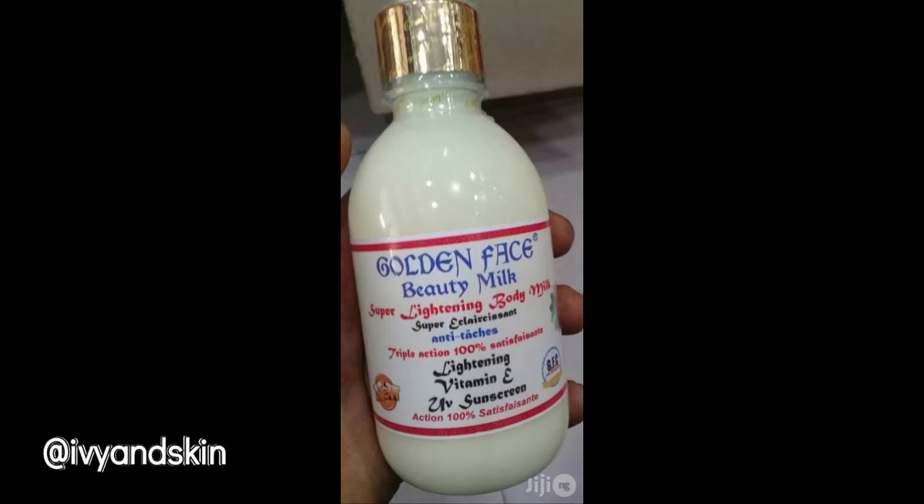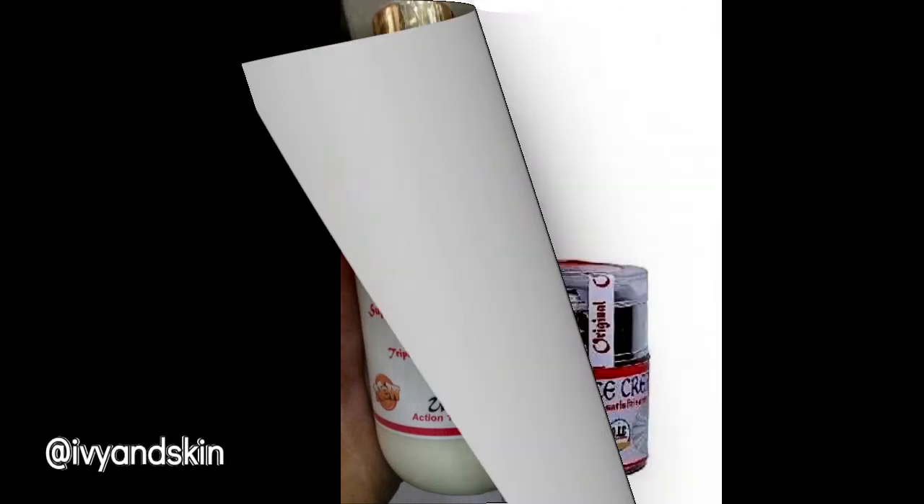If you're a dark-skinned person starting your lightening journey, don't use this cream immediately. Use something milder first and build your progress to a caramel skin tone, then start using this. Going from very dark to white in two weeks will give you dark knuckles, knees, elbows, and feet. Get to a caramel skin tone first so that when you start whitening, your skin will be uniform and blend properly. That's it for the body milk.